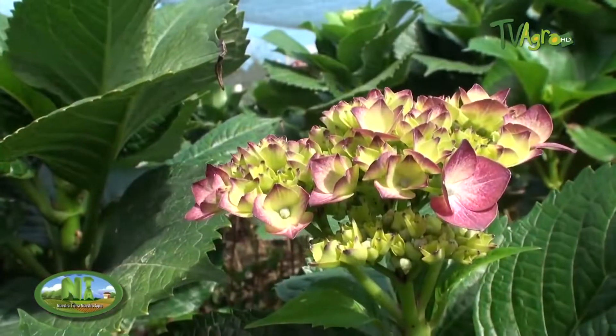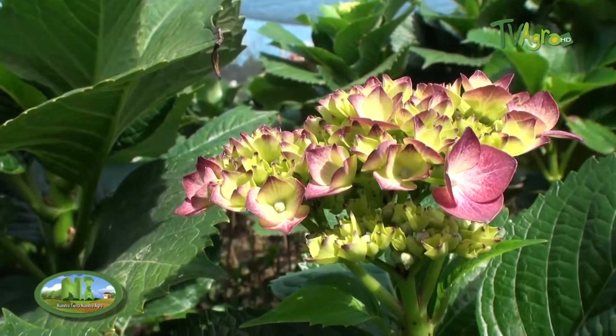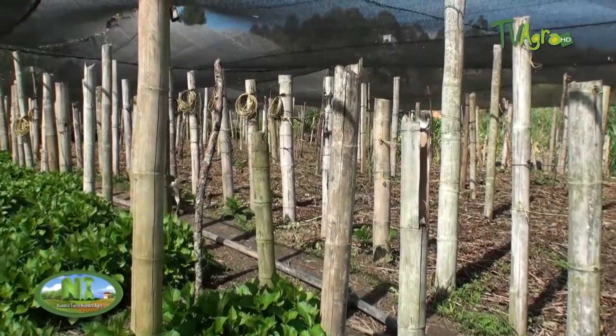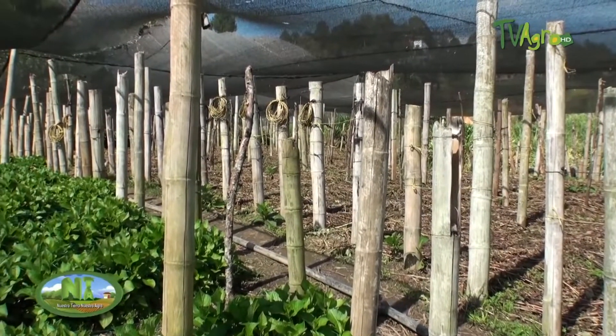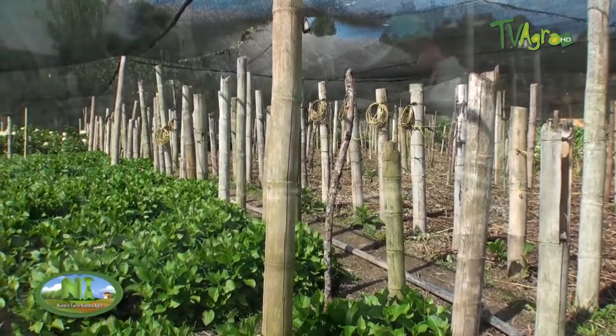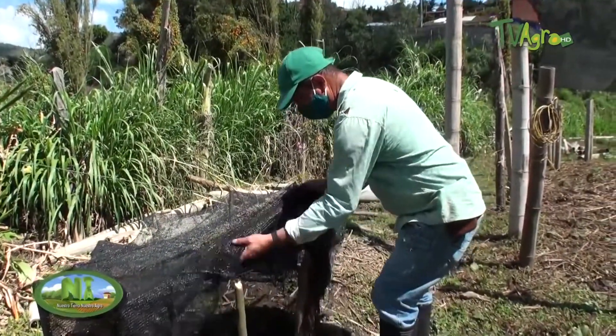To prepare the land where we are going to plant the hydrangea, we have to tractor the soil because the soil must be well chopped. The soil must be very soft, and then we proceed to whitewash it. Then we proceed to do the sowing, which is done in cuttings from a seed bed that we previously have in a place to do the transplants.